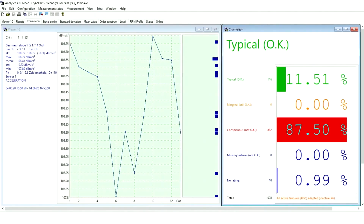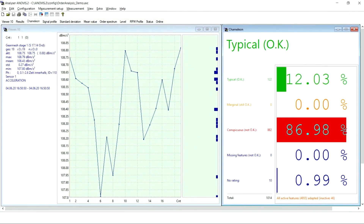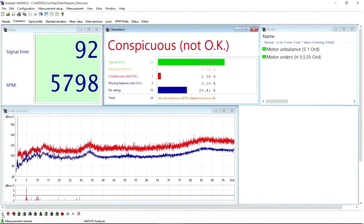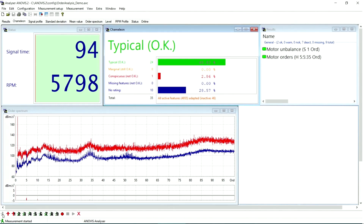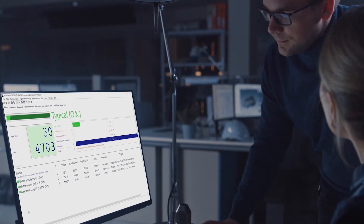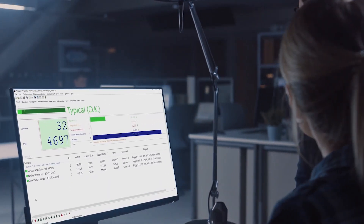The process starts with the recording of vibration or sound signals of the specimen via dedicated sensors. The Anovis hardware then transmits these signals to the Anovis software. Based on innovative signal processing algorithms and fault detection metrics that represent the experience of more than 25 years of industrial Vibro-Acoustics, Anovis software automatically identifies product anomalies and their root causes.